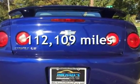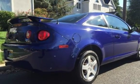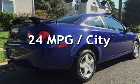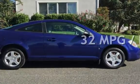This Chevrolet has less than 113,000 miles on the odometer. Estimated fuel economy for this vehicle is 24 miles per gallon in the city and 32 miles per gallon on the highway.